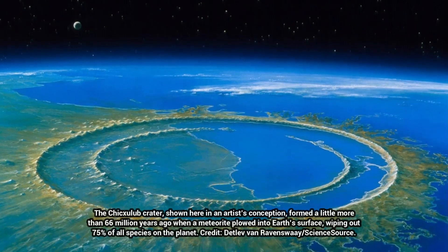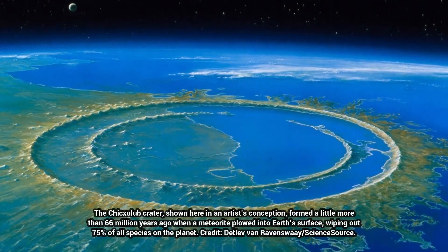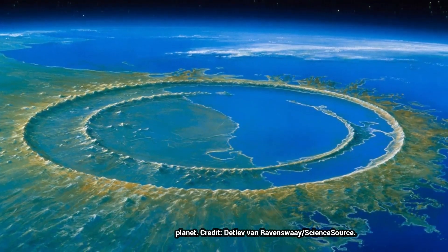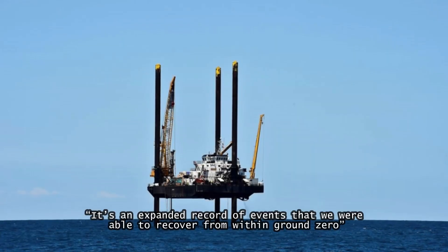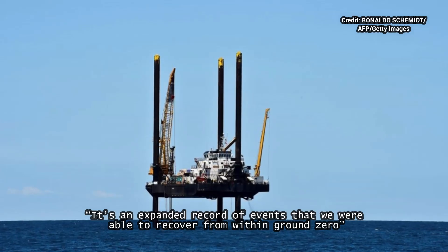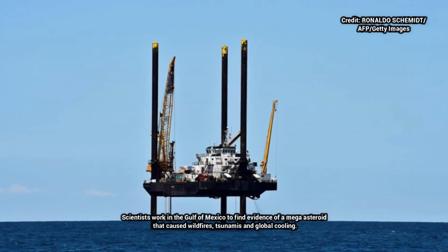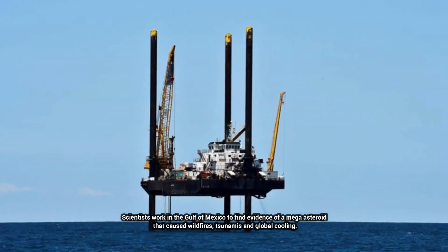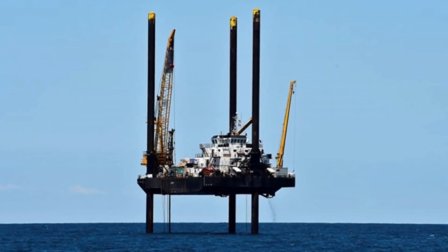They are all part of a rock record that offers the most detailed look yet into the aftermath of the catastrophe that ended the age of dinosaurs, said Sean Gulick, a research professor at the University of Texas Institute for Geophysics at the Jackson School of Geosciences. "It's an expanded record of events that we were able to recover from within ground zero," said Gulick, who led the study and co-led the 2016 International Ocean Discovery Program scientific drilling mission that retrieved the rocks from the impact site offshore of the Yucatan Peninsula. "It tells us about impact processes from an eyewitness location."